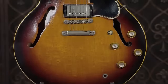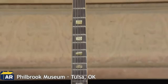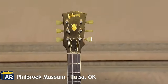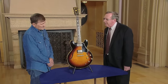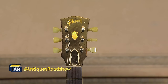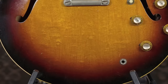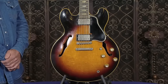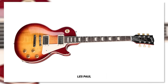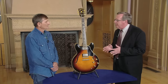We take a break from Fender guitars and look at a lovely 1964 Gibson ES-335. This guitar belongs to the guest, who traded his 1939 Chevrolet for it in 1971. Made by Gibson, it has a maple body with a rosewood fingerboard. It is one of two designs made — the other being the Les Paul — a combination of the solid body and hollow body, giving it the best of both worlds and eliminating the feedback often heard from hollow body guitars.